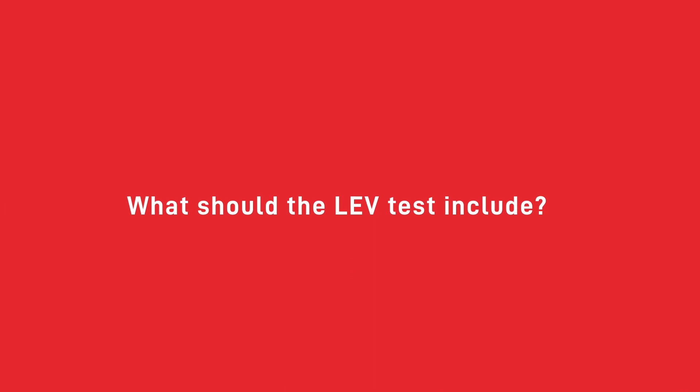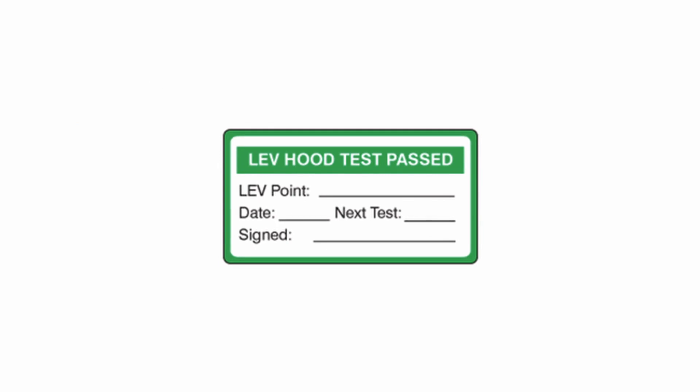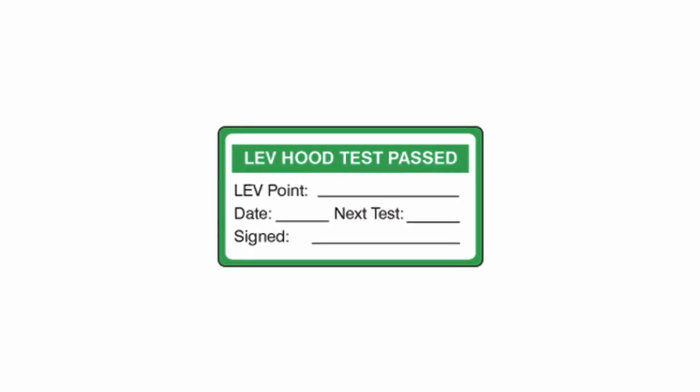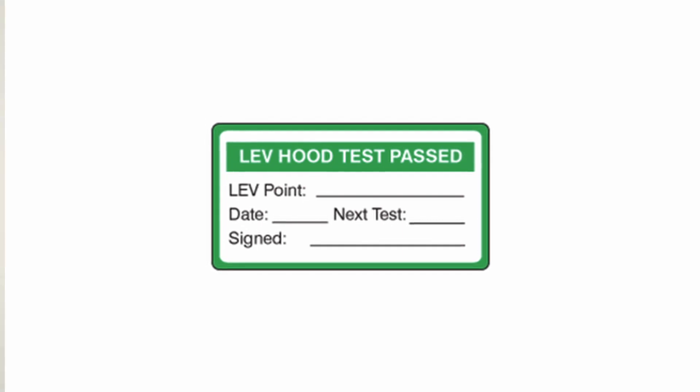LEV extraction testing should include a thorough examination of all equipment in your LEV system, including ducting, gauges, panels, and fans, as well as an assessment of its performance. Once the test is completed, your tester should label your system to indicate when it was last inspected and when it will next be due for inspection. In the event that your system fails a test, the tester may mark it with a red label, which can be removed once the proper repairs have been made to place the system back in working order.